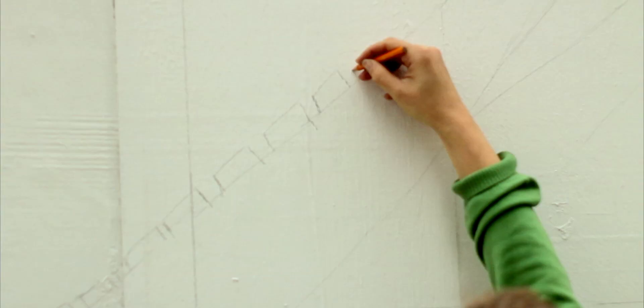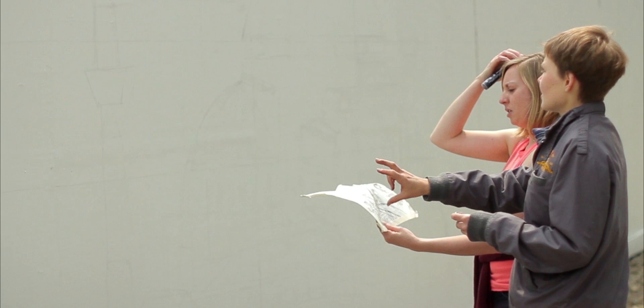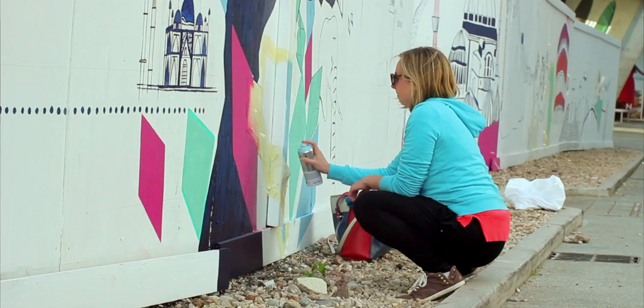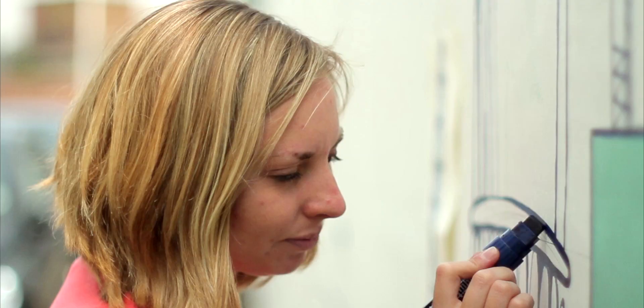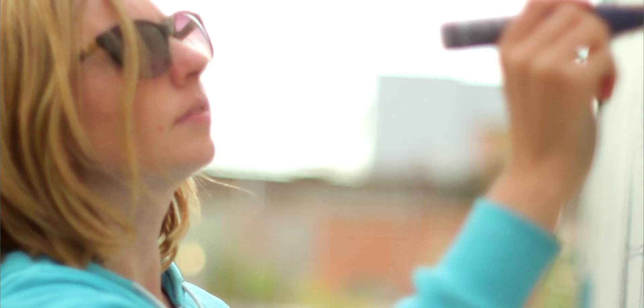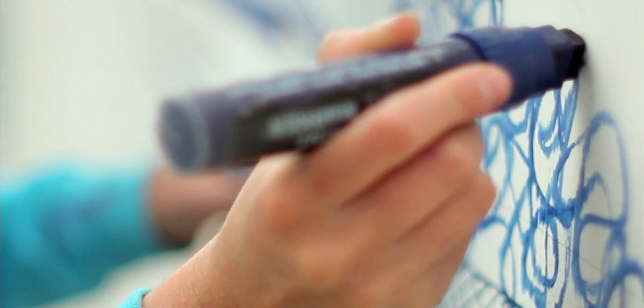I had to grid up my scene on the computer, and then I started work on the wall, which I also had to grid up and work out exactly where everything was going to be placed. The project was sponsored by Liquitex, so I used their spray paints, their acrylic paints and their paint pens. A lot of the mural is done with the paint pens because it really translated my illustration style well at large scale.